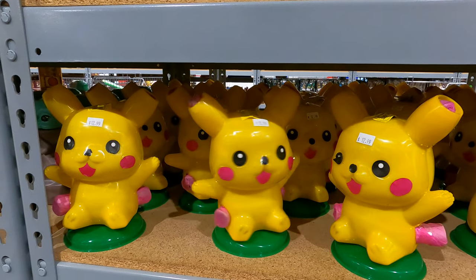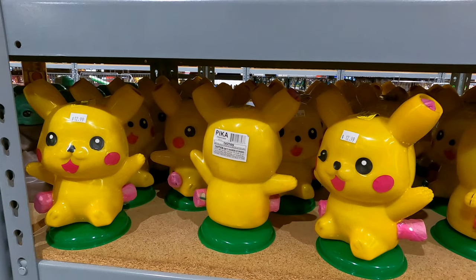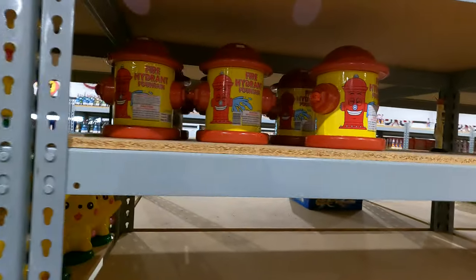My god, it spins! I feel like I got to get it now — nope, nope, nope, don't get it, don't get it.